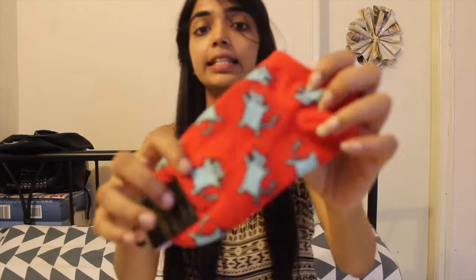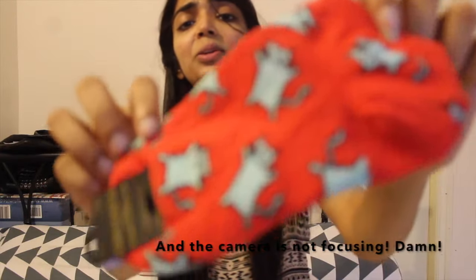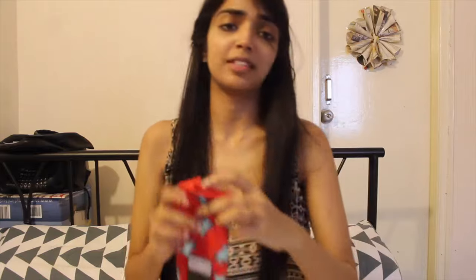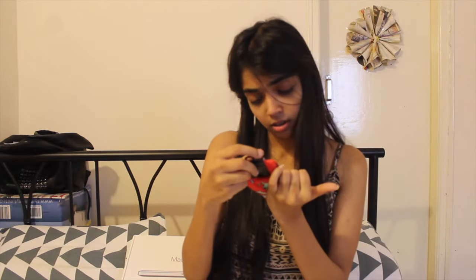The next thing I got from Forever 21 are these pair of socks. You guys can see they have printing on them, and this is so cute. I'm completely obsessed with these socks and they were just for $1.39. For prices of other items, I'll link it in the description box below.